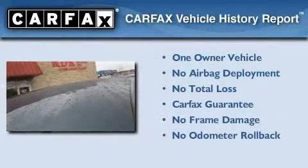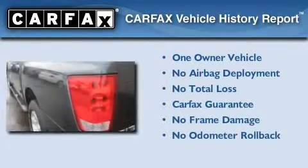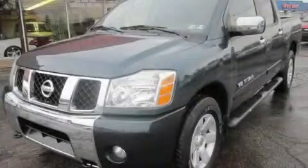This Nissan has had only one owner, and it qualifies for the Carfax buy-back guarantee. This vehicle is sure to sell fast — call and arrange your test drive today.